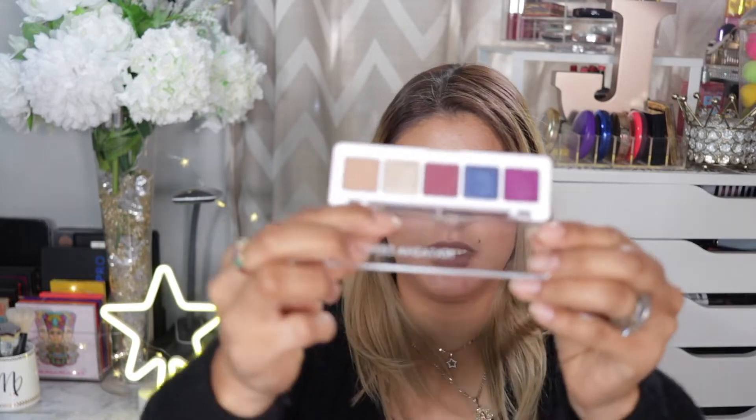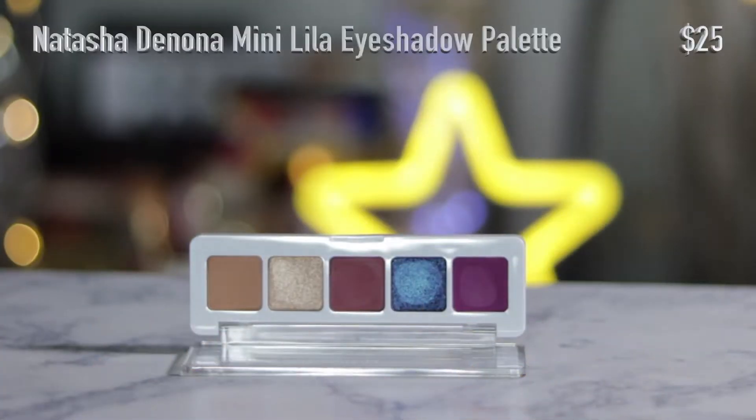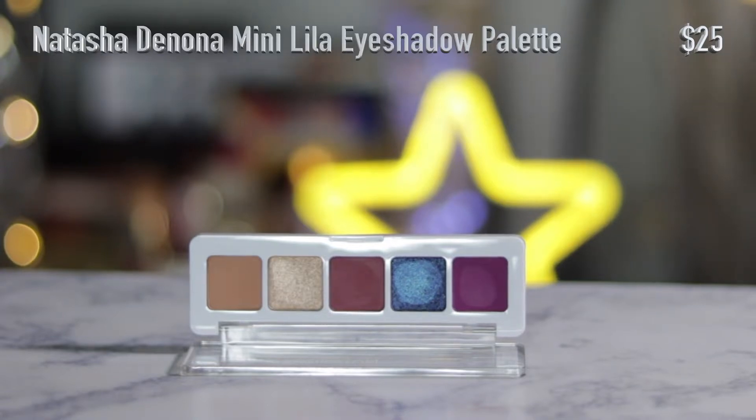I picked up the Natasha Denona Mini Lila Palette. I've only swatched it; I haven't played with it. I thought it was the cutest thing, so I have no idea if the quality is the same as a regular shadow or if it's just a waste of money because it was condensed into a mini.